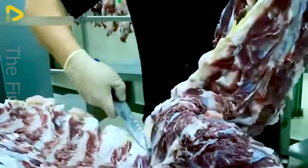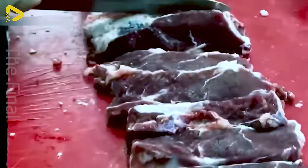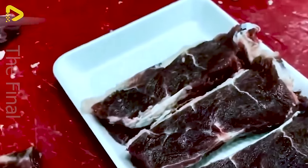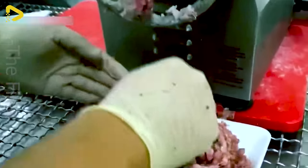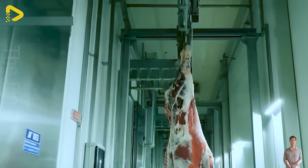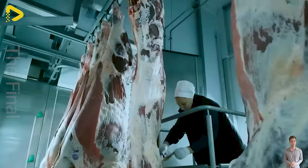From tender camel meat to rich milk products, each item reflects a commitment to quality and the rich heritage of camel farming. Through advanced processing methods, the factory delivers products that meet the highest quality standards, satisfying the refined palates of consumers worldwide.